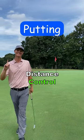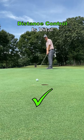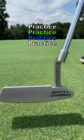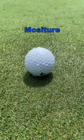Practice this while putting and lower your scores. Distance control is the most important aspect when putting. There are many external influences that can affect how hard or soft you need to putt the ball — for example, the length of the grass on the greens, uphill or downhill, into the grain or with the grain, and the moisture on the greens.